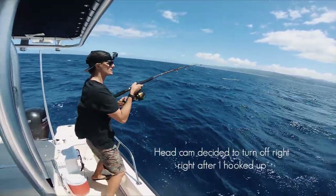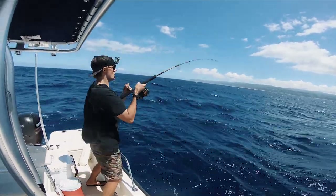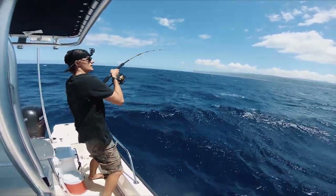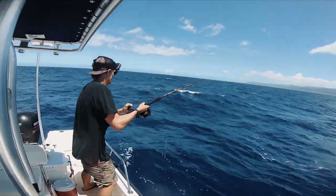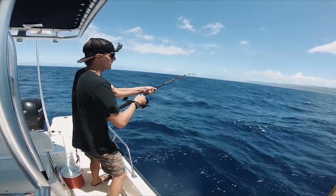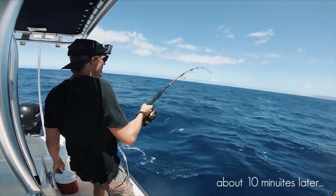Mahi Mahi baby! Let's go! He's jumping! Nice one too! I really want to tire him out and not have him super lively when I get him on the boat. I'm by myself. Oh my gosh, he's big!